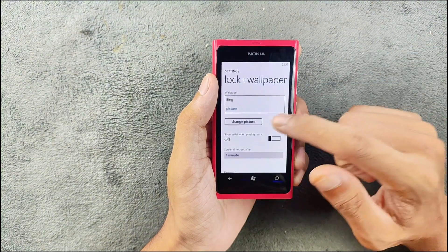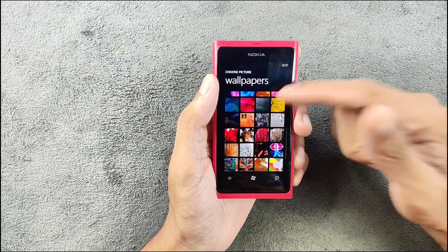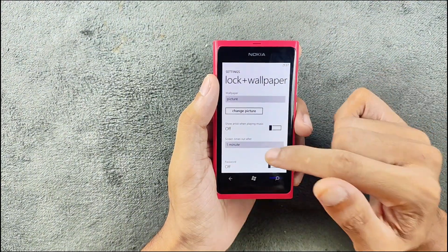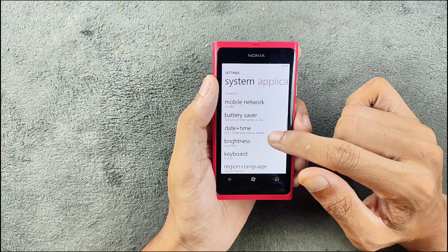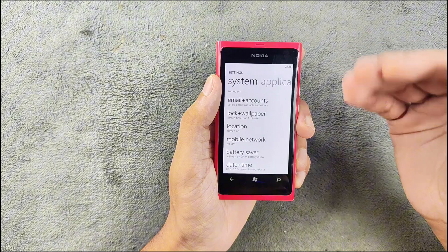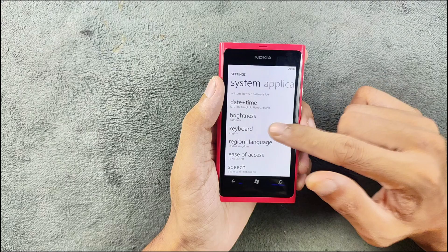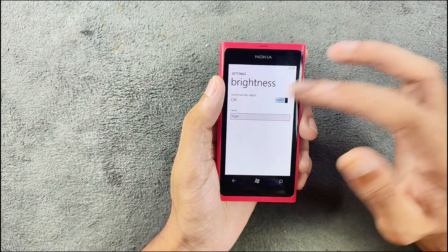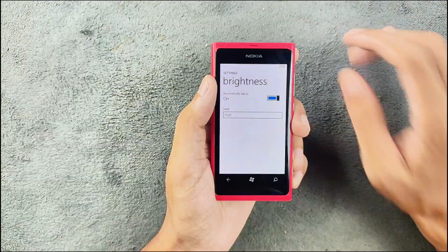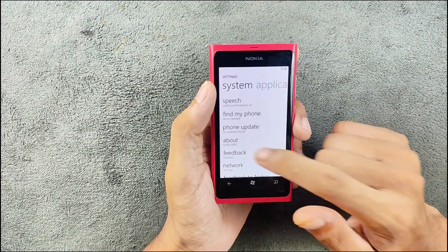In lock and wallpaper settings you can choose pictures, and the wallpapers are pretty similar to what you get on the Nokia N9 — they share the same wallpapers. You can also set a password. Mobile data doesn't work on my variant. There is a GPS and location option, but the maps are outdated and not really usable anymore. The display gets pretty bright and there is auto-brightness available.